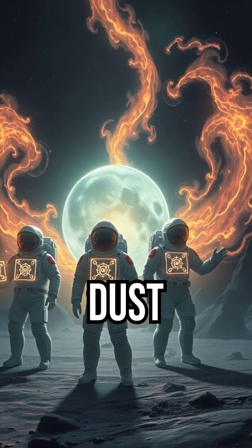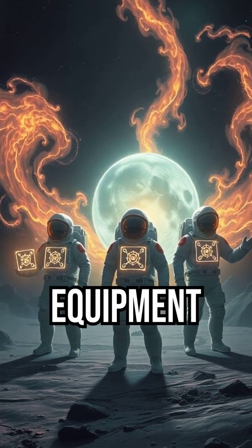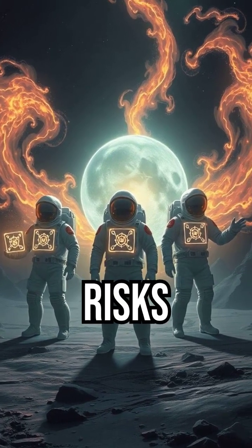Lunar dust, or regolith: this fine, abrasive dust can cling to and damage equipment, and poses health risks to astronauts.